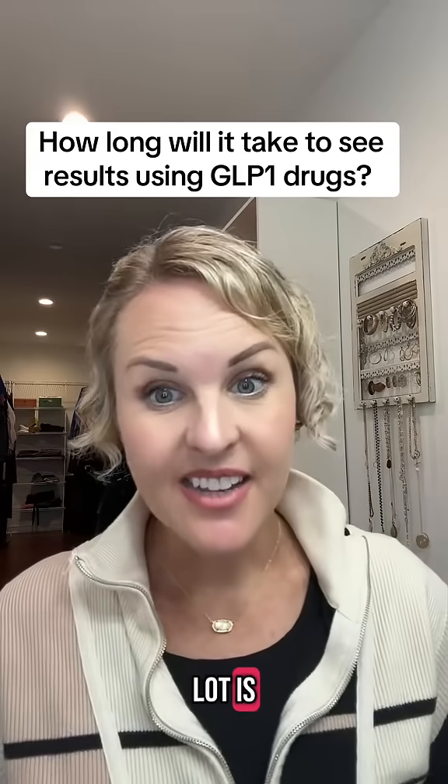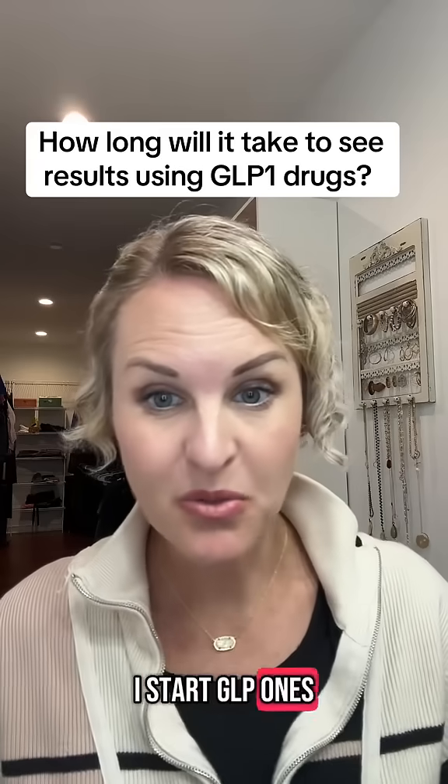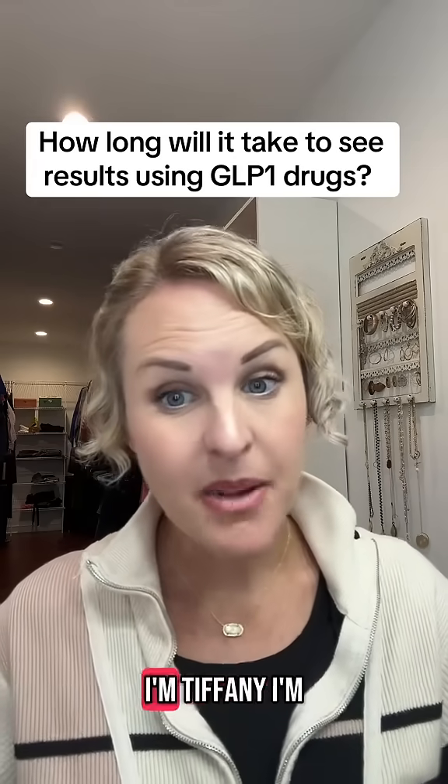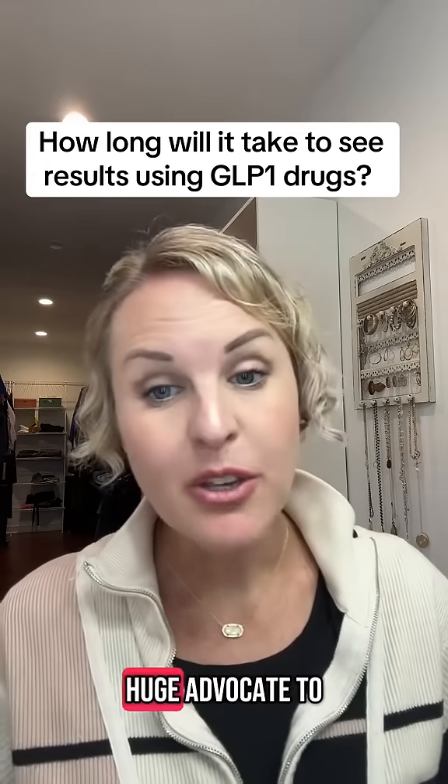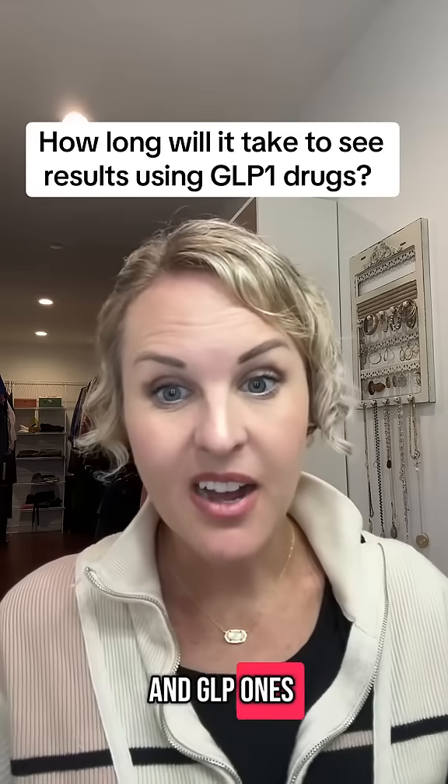A question I get asked a lot is: how long is it going to take for me to see results when I start GLP-1s for weight loss? If you don't know who I am, I'm Tiffany. I'm a physician assistant, and I'm a huge advocate to help people get weight loss drugs and GLP-1s to get healthy.